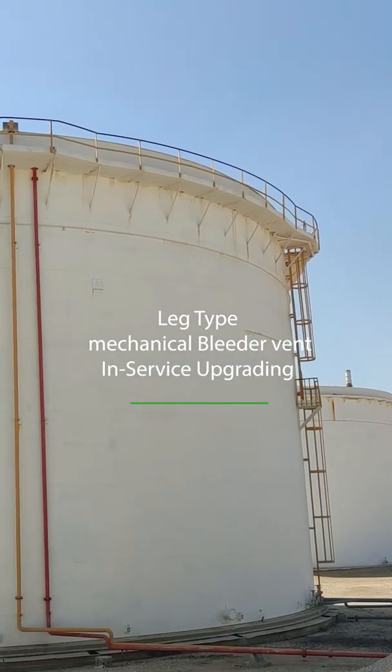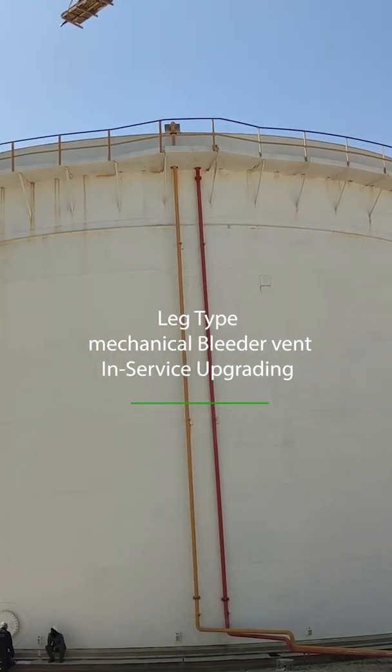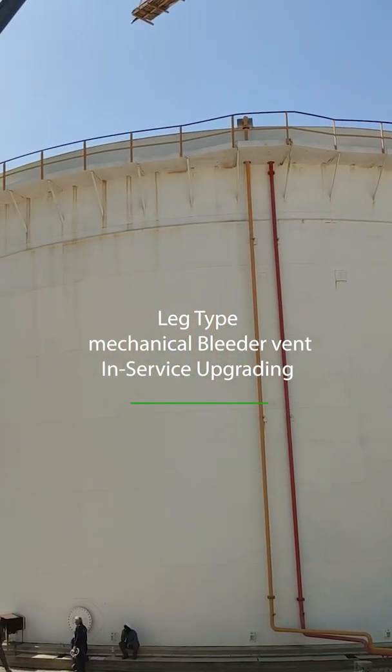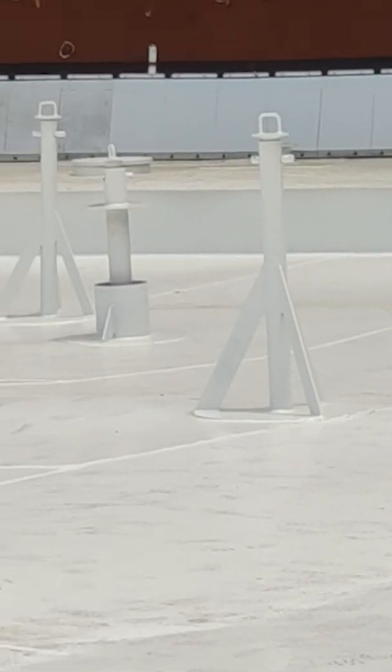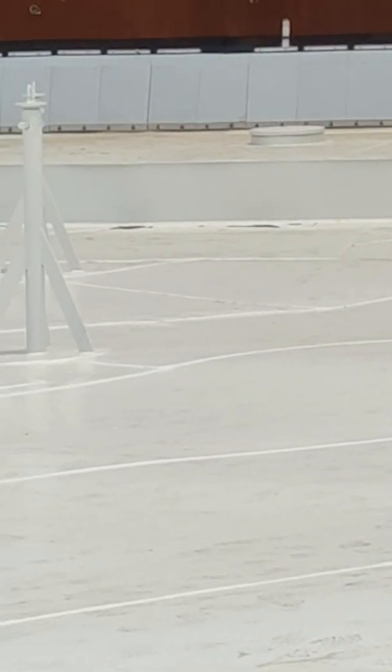In this storage tank project, our client's comprehensive floating roof integrity scope includes regular emission detection surveys, with a focus on bleeder vents, which are now considered as potential unwanted vapor emitters, the same as rim gap seals and support legs.